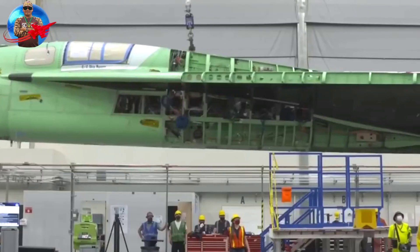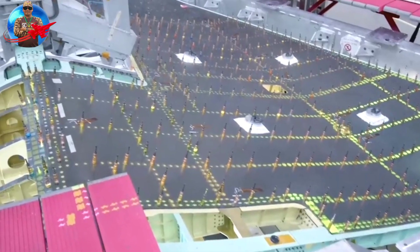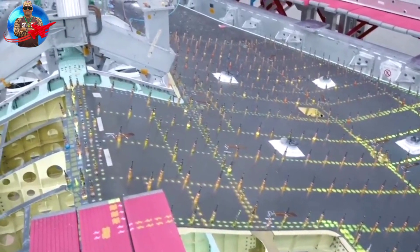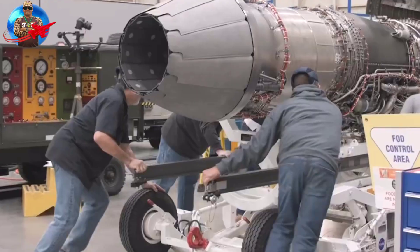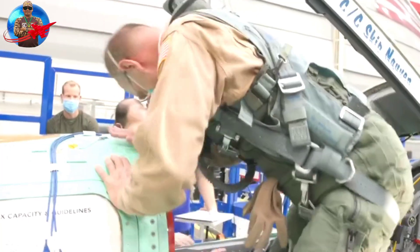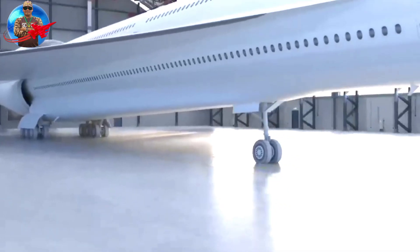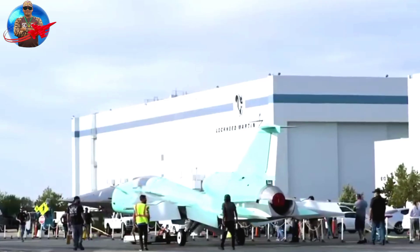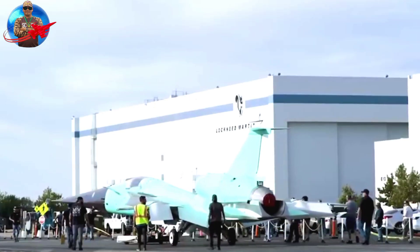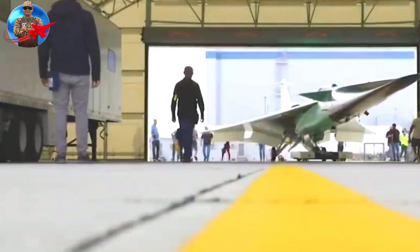NASA collaborated with Lockheed Martin Skunk Works to create the X-59 Supersonic aircraft. The X-59 measures approximately 8.8 meters wide and 30.2 meters long. Reporting from the Lockheed Martin Skunk Works website, the X-59 can fly to a height of 16,764 meters and will fly at a speed of 1,488 kilometers per hour, or 1.4 times the speed of sound.